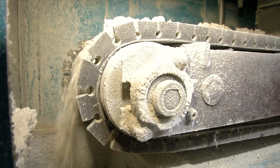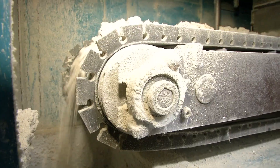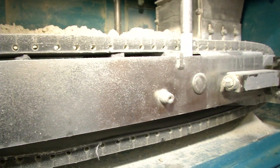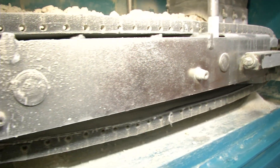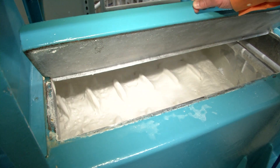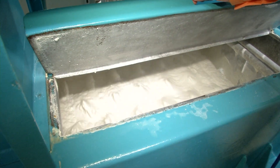First off, the lime slurry is created. The lime is mined out east and transported from Duluth. That's some well-traveled lime! That's right, Willie the Water Drop, and it will be used to help remove those unwanted minerals from the water.